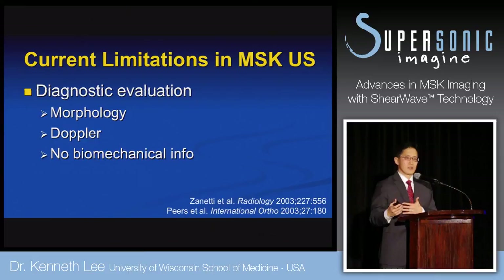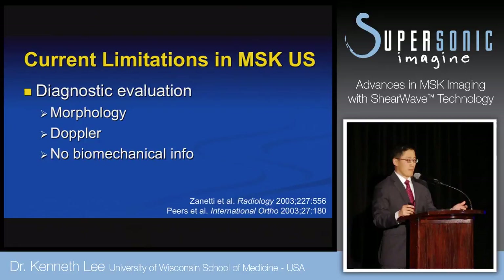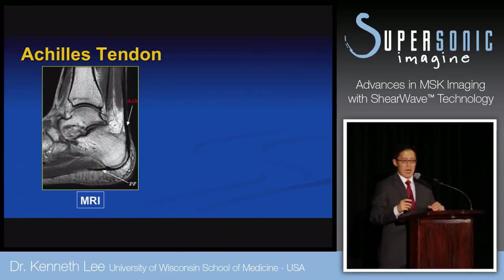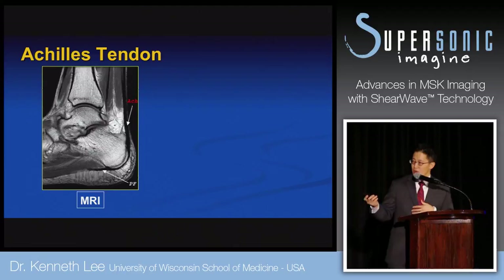It takes the subjectivity of a musculoskeletal radiologist with 10 years of training out of the equation — maybe allowing us to more objectively diagnose tendon injury, or predict a tendon injury or progression of tear. I chose the Achilles tendon as an example because it is by far the largest and most injured tendon in the body. Here's a sagittal MRI, turned sideways to match the prone scanning position.